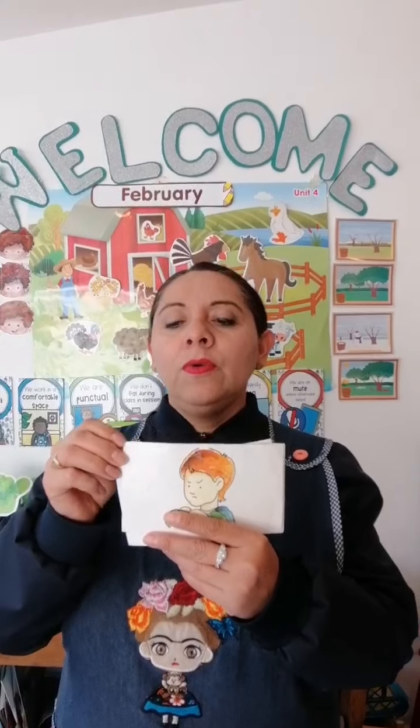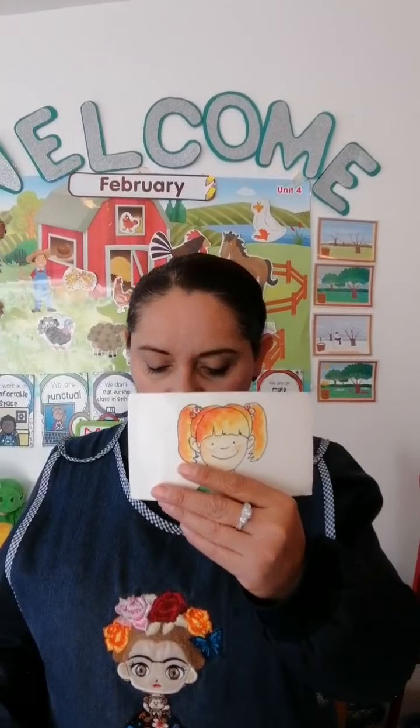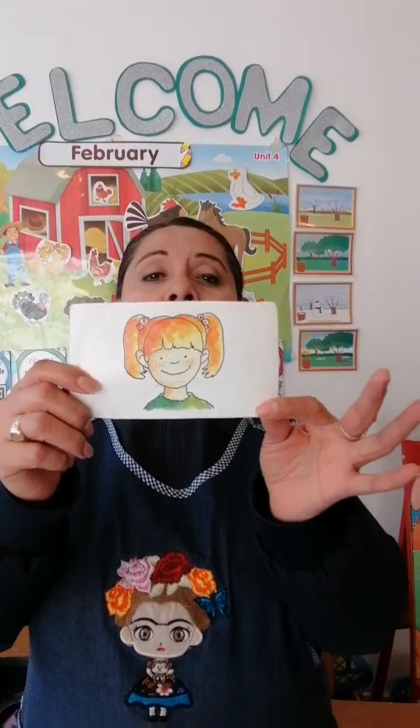Now I am going to ask you how do you feel today? How are you? Perhaps you feel tired. Maybe you feel sad. Perhaps you feel angry. Maybe scared. But Ms. Matus wants you to feel happy with a beautiful smile on your face.